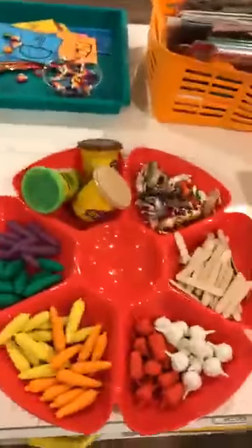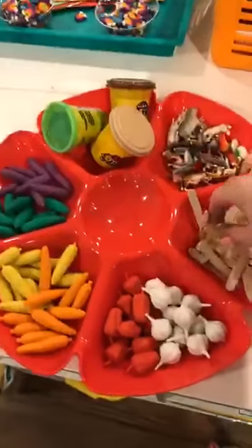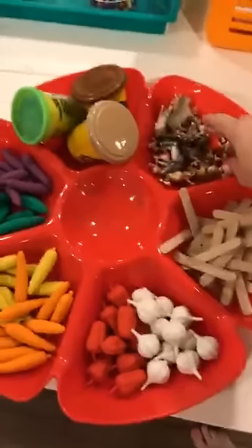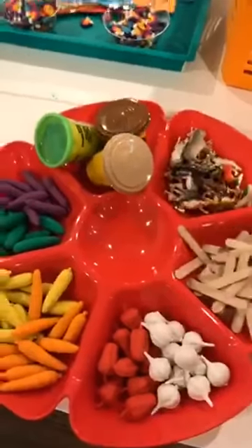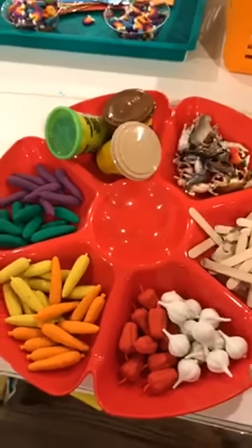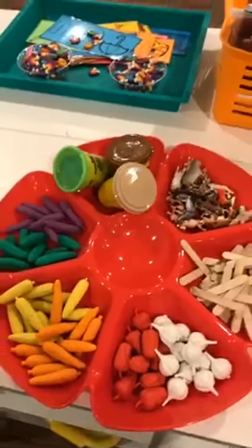At the easel I have some pictures of farm animals to inspire them to paint something related, though if they want to paint freely they totally can. Here's our play-doh tray — I have little half-size craft sticks because they've been using them for fences, brown and green play-doh, some little farm animals, and my veggie counters so they can make vegetable gardens or barns with the play-doh and sculpt.